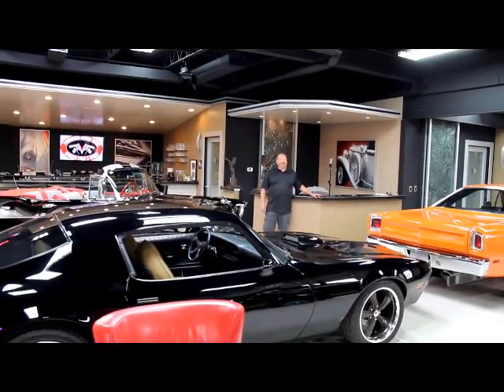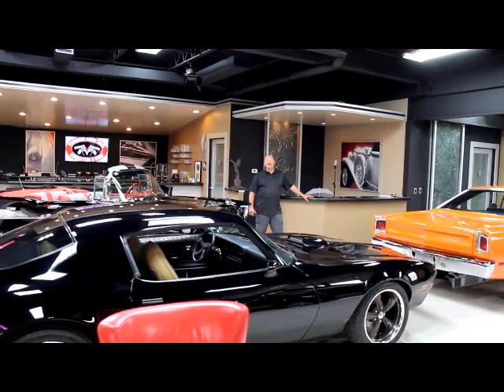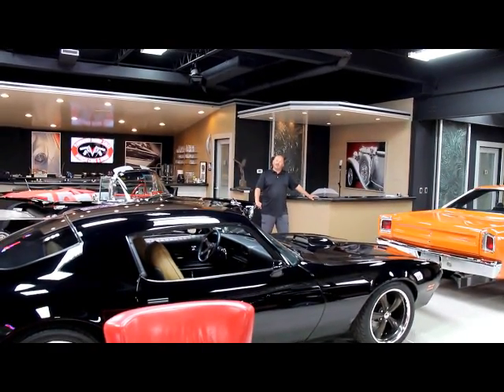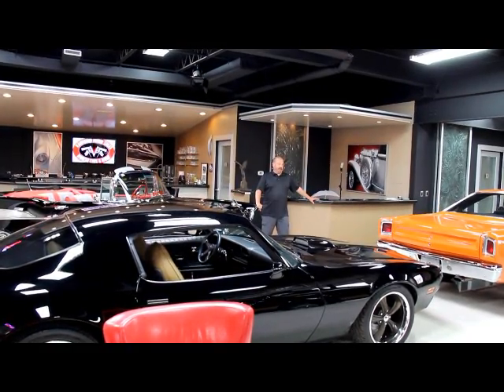Hi, it's Greg from Vanguard Motor Sales. Today I've got a real treat for you: a 1968 Blue Barracuda. This thing is absolutely gorgeous, guys. We're coming to you from our showroom here in the Motor City. We've got 30,000 square feet and over 100 cars for sale.